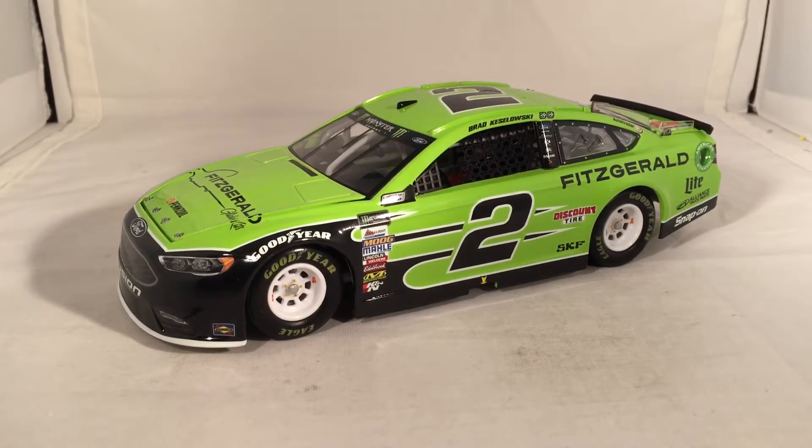Brad Keselowski raced this paint scheme twice this year: first at the Spring Talladega race, and then the second time was at the Fall Richmond race — which was a cool one for Team Penske. You had this car for Brad, and you had the American Red Cross car for Logano, which Lionel didn't offer because of some licensing issue, which is odd since they've offered Red Cross cars in the past. But they did make this one, Brad Keselowski's Fitzgerald car.